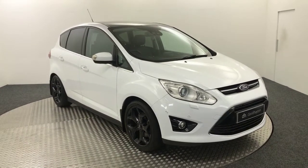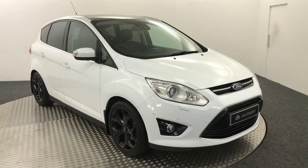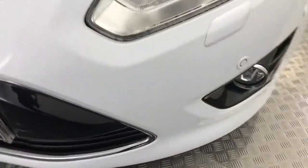Hi, it's James from David Haytons Auto Store. Today on the turntable we have this 2014 Ford C-Max. As you can see, it's painted in white and for a six-year-old car it is in absolutely stunning condition.